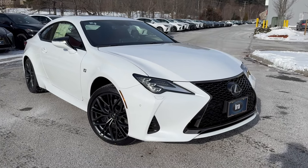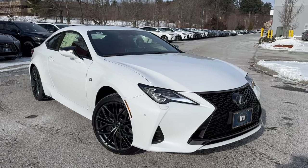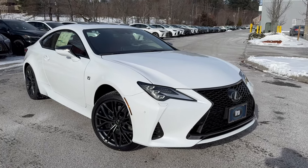It is in ultra white, which is one of my favorite color combinations with the circuit red interior. It has a 311-horsepower V6 3.5-liter with an eight-speed automatic transmission and all-wheel drive.